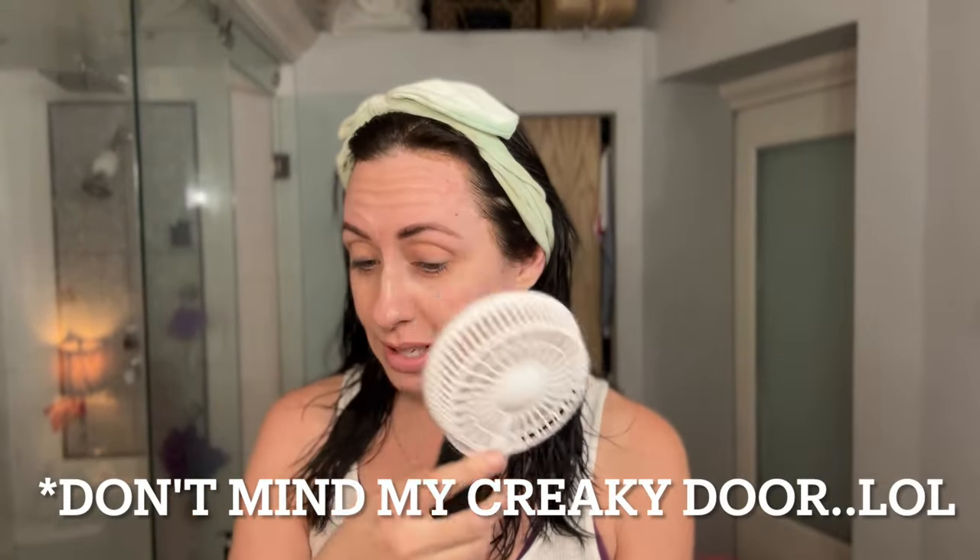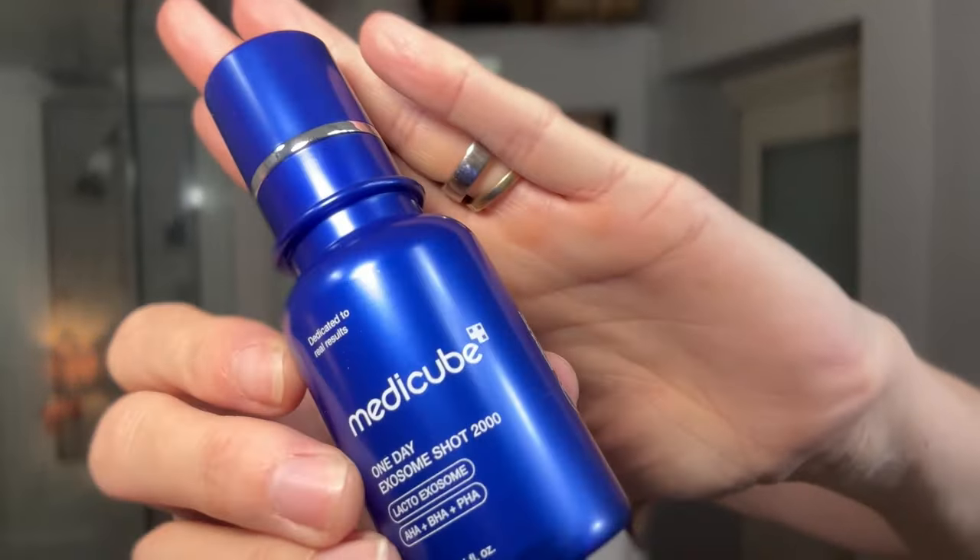Next I'm going to do the one day exosome shots. They sent me two — one is a 2000 and one is a 7,500. These are supposed to be like microneedling in a bottle. We're going to do the 2000 tonight because the 7,500 one is like super intense. This is what the packaging looks like — their packaging is really, really cute. And then it kind of looks like it's going to be a little serum. Wow, I wasn't expecting this.